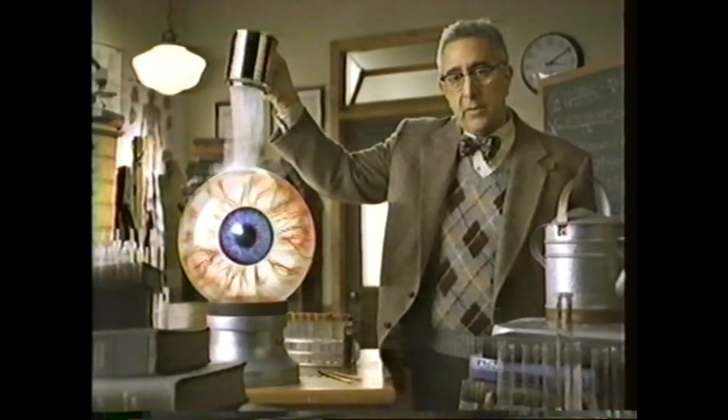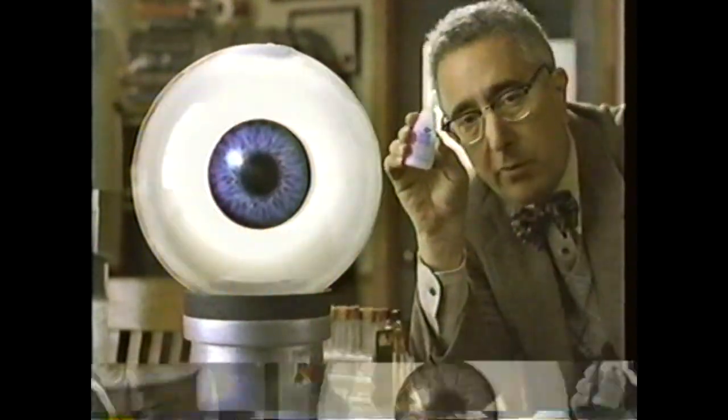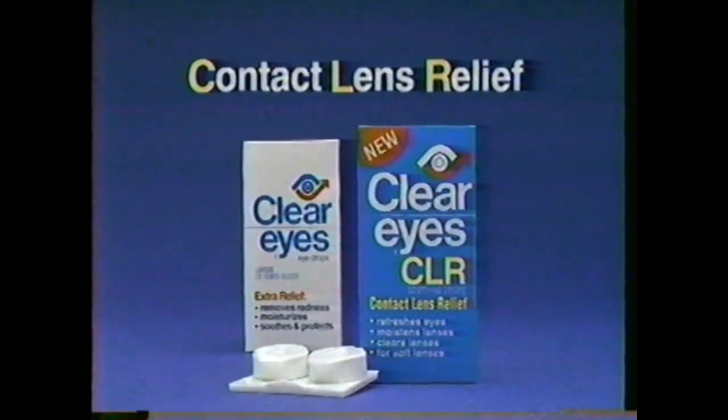When eyes are red and dry, use Clear Eyes. Unlike the other leading eyedrop, Clear Eyes removes redness and has an ingredient to moisturize. Now there's a Clear Eyes for contact lens relief, too.